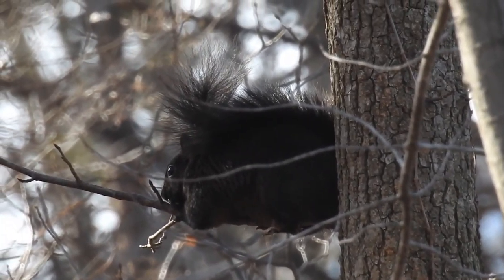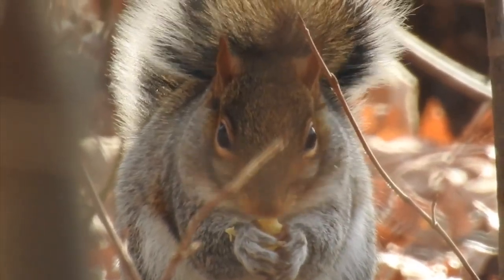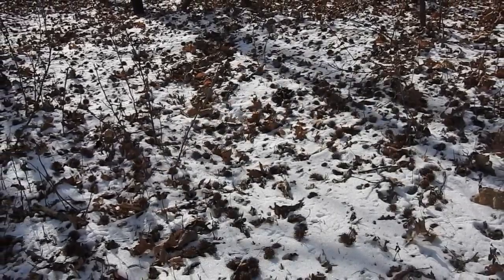Small mammals also have to hunker down during the cold winter weather, though some, like these gray squirrels, are forced to leave their nest for an admittedly bountiful supply of food.